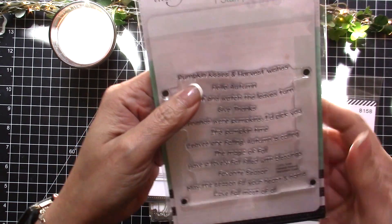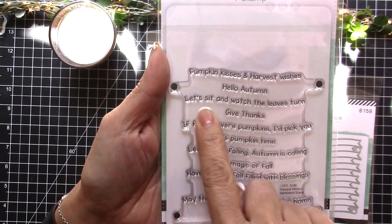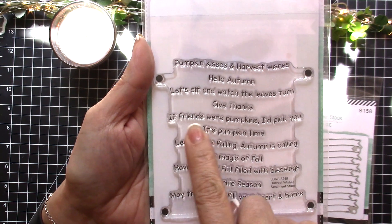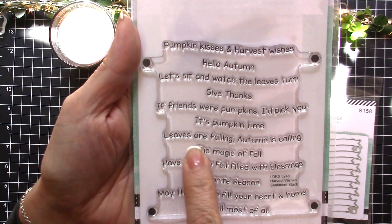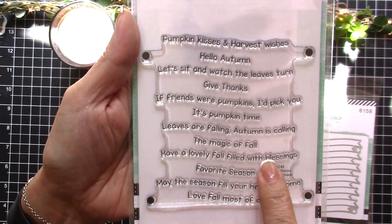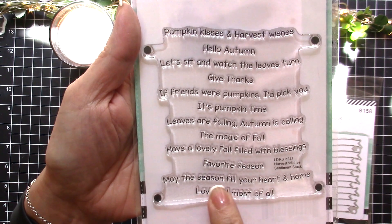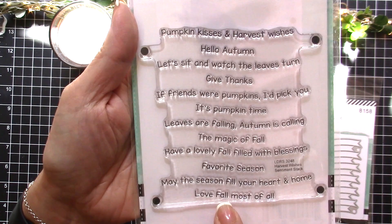The fall sentiments set says: 'Pumpkin Kisses and Harvest Wishes,' 'Hello Autumn,' 'Let's Sit and Watch the Leaves Turn,' 'Give Thanks,' 'If Friends Were Pumpkins I'd Pick You,' 'It's Pumpkin Time,' 'Leaves Are Falling Autumn Is Calling,' 'The Magic of Fall,' 'Have a Lovely Fall Filled with Blessings,' 'Favorite Season,' 'May the Season Fill Your Heart and Home,' and 'Love Fall Most of All' — so cute!